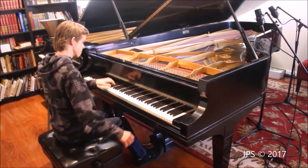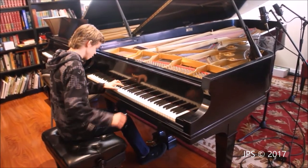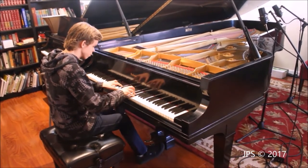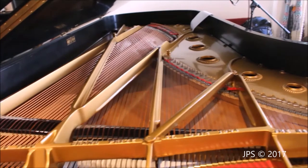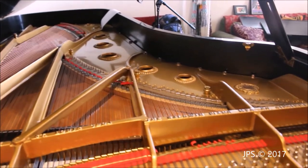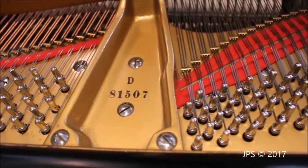Today I wanted to talk to you about a very unique piano. This piano that you're seeing right now is from 1937 and it's a Baldwin. In these days, Baldwins simply call it their nine-footers, Ds. The serial number on this piano is 81507.